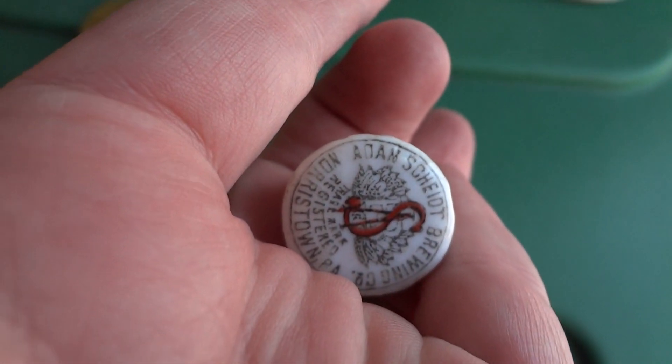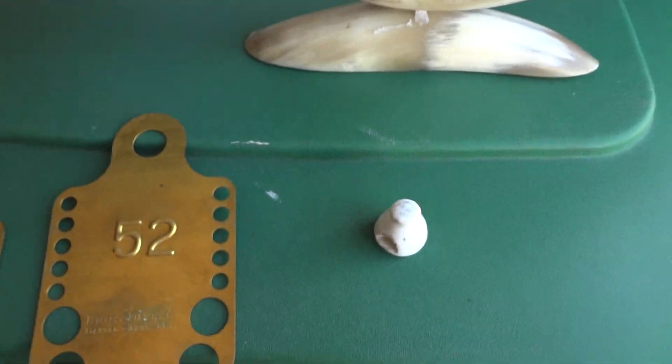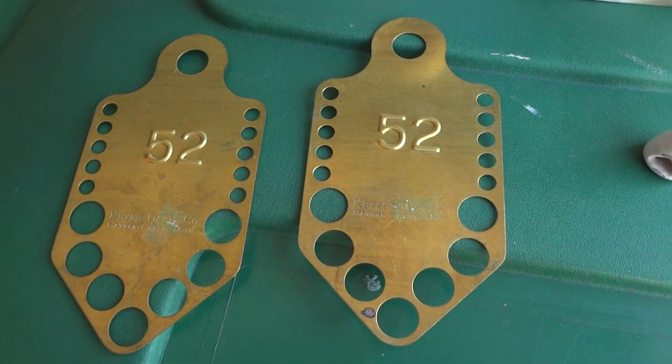So if anybody knows what any of these things are, I'd appreciate it. Let me know, comment. And that's it — there they are again. If anybody knows, please let me know what it is. Thanks, guys.